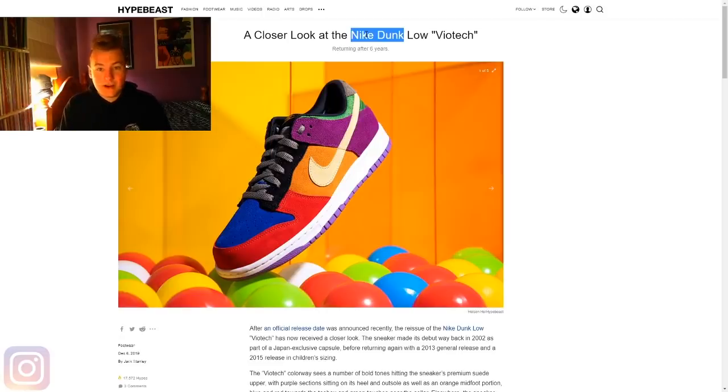Skaters used to use dunks throughout the 90s because it's just a perfect skating shoe — hard rubber sole and a very sturdy, maybe suede or in a lot of cases leather, upper. Obviously this has changed. Not a lot of people would use Nike Dunks or Nike SB Dunks for skating these days. They're more of a collector's piece.